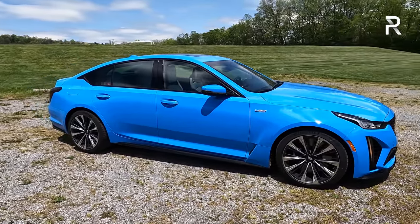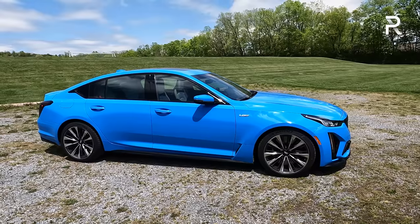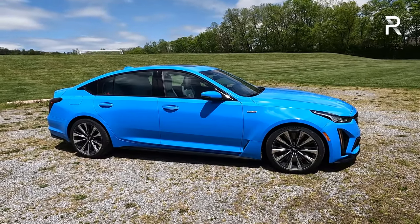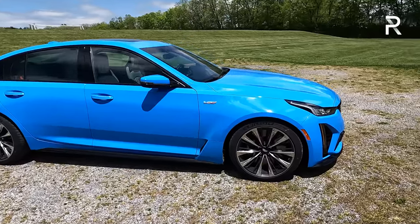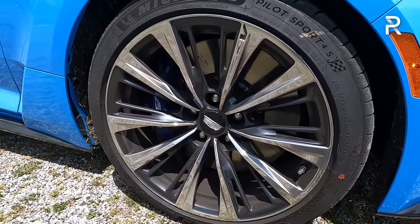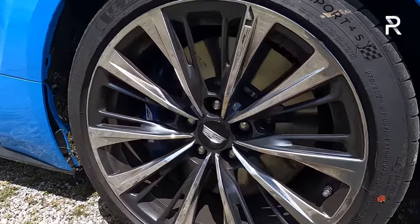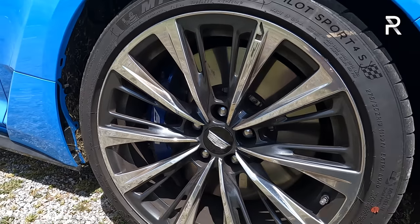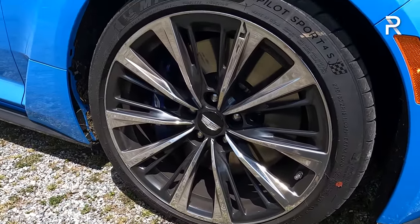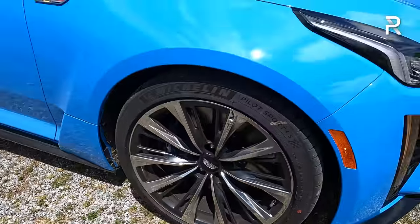Looking around the side profile, this is a midsize sedan with an overall length of 194.9 inches — about an inch longer than the non-Blackwing CT5-V. Its wheelbase is around 116 inches, so this is about the same length as a BMW 5 Series or Mercedes-Benz E-Class, but priced more along the lines of a BMW M3. The standard 19-inch wheels can be optioned in gray or black finish. The tires are 275/35 Michelin Pilot Sport 4S in the front. The brakes are massive 16-inch rotors with six-piston calipers in a blue-painted finish, and they also offer a carbon ceramic brake option for $9,000 if you plan to track this car a lot.